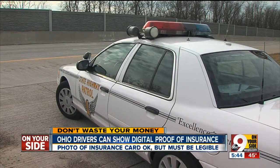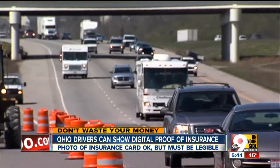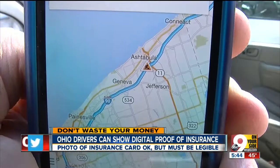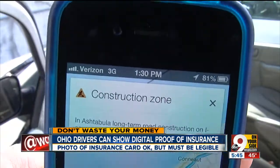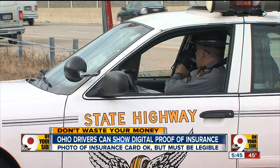We checked with the BMV and found that means all you have to do is have a photo of your insurance card or your insurance declaration statement on your phone. It must be current, however, and importantly, your insurance ID number must be legible for the officer to check.